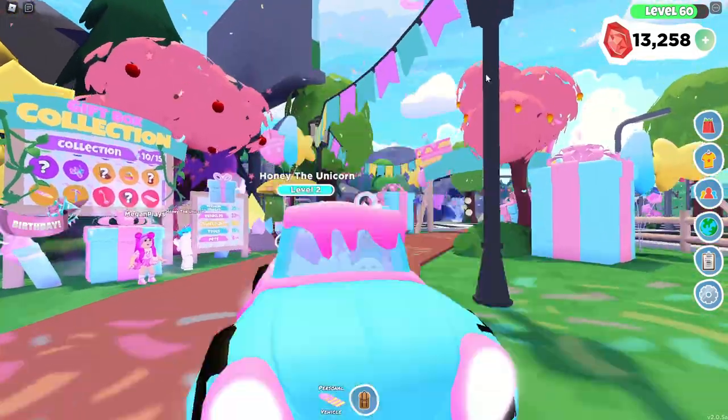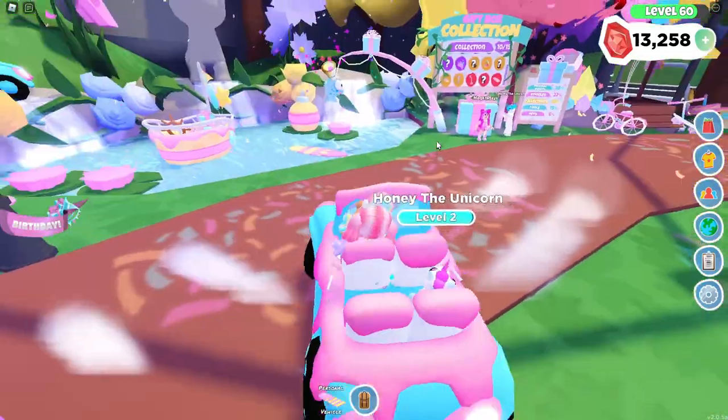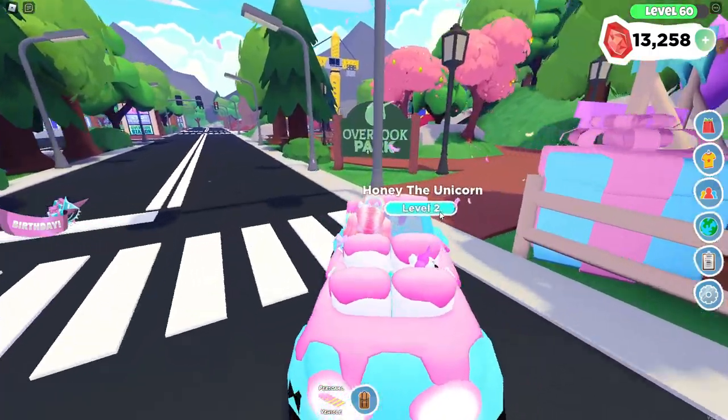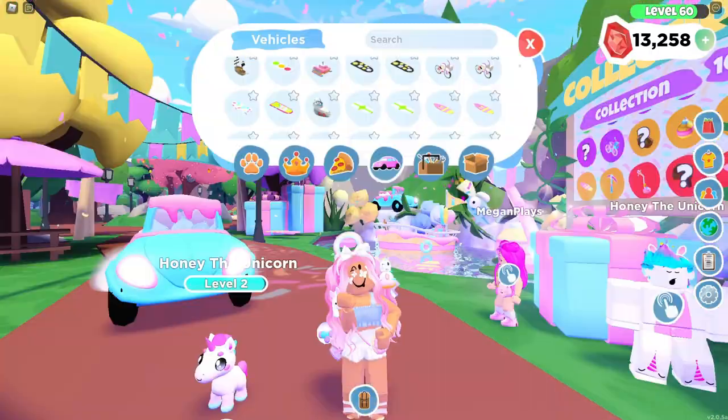Also we have the party cruiser. Look how adorable this car is! It reminds me of the cruiser that is on Arcadia Isle where you can buy at — I think it's the treasure station. It's been a while since I've been over there.